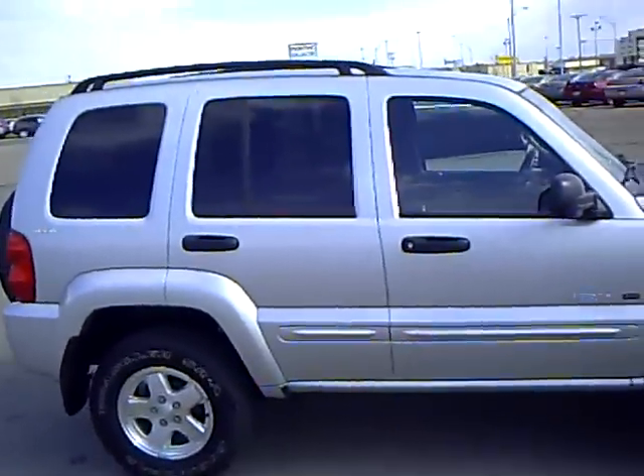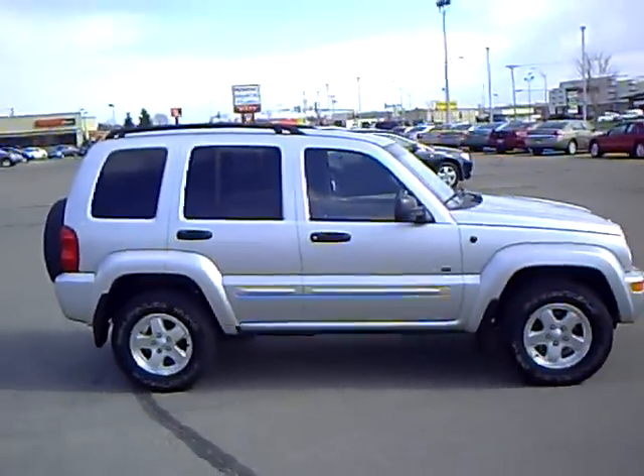Again, this is a 2002 Jeep Liberty Limited.